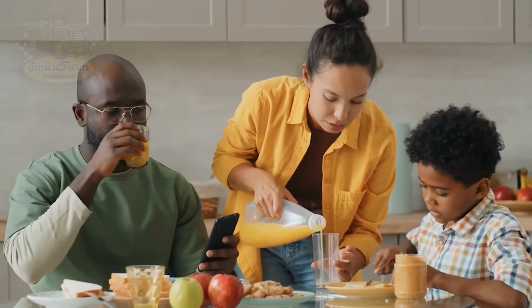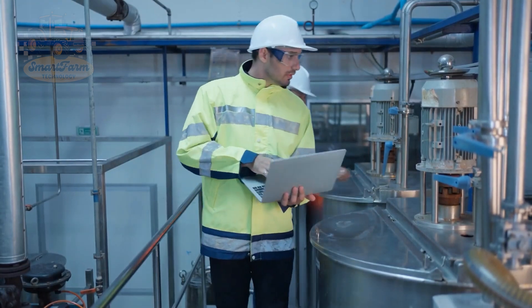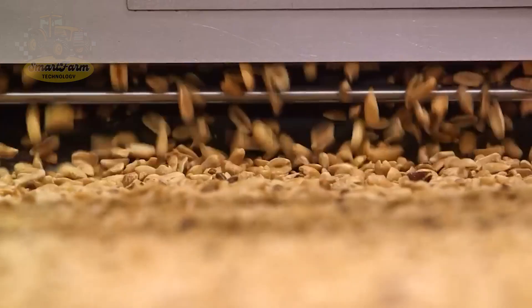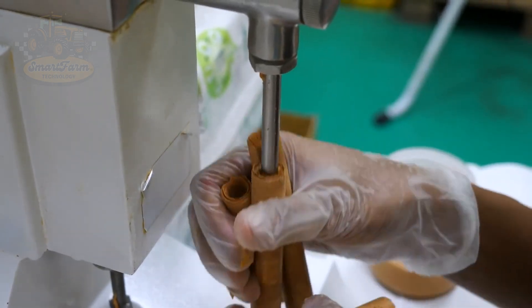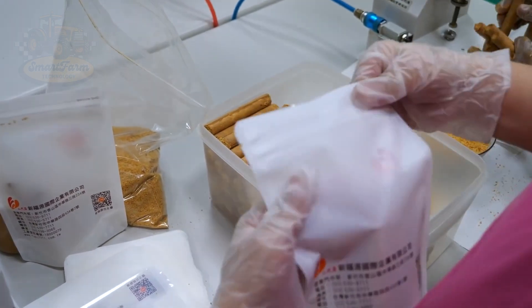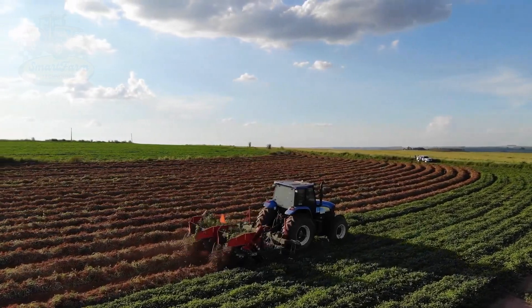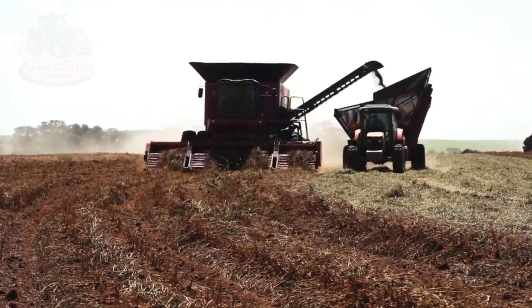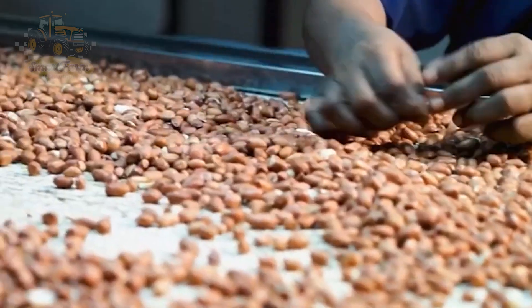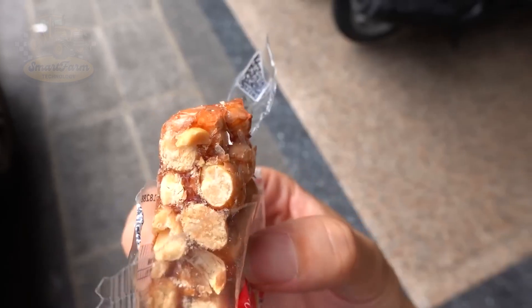In addition to regular peanut butter, this product can also be combined with chocolate to create peanut butter chocolate — a delicious and nutritious treat that appeals to both adults and children. After being coated with chocolate, the peanut butter is cooled, packed, and distributed to stores. We've just witnessed the incredible journey of the peanut, from its humble beginnings in the soil to its transformation into beloved treats like peanut butter and candy. Modern technology has revolutionized this process, allowing for the production of millions of tons of peanuts annually. This thriving industry continues to delight taste buds worldwide.